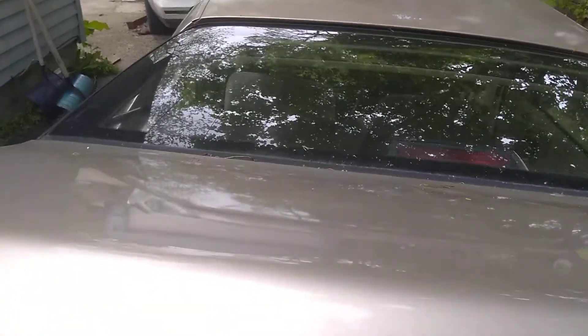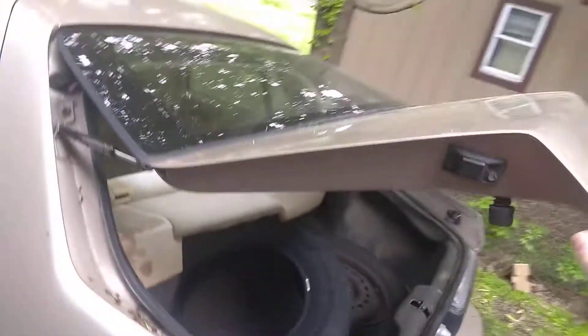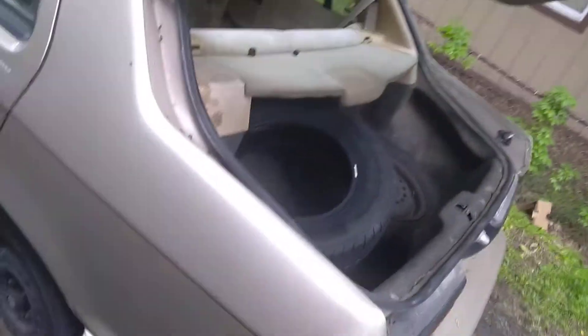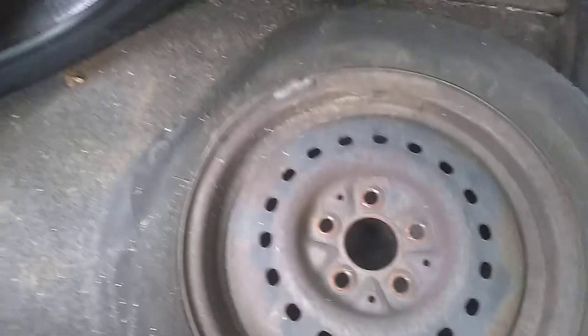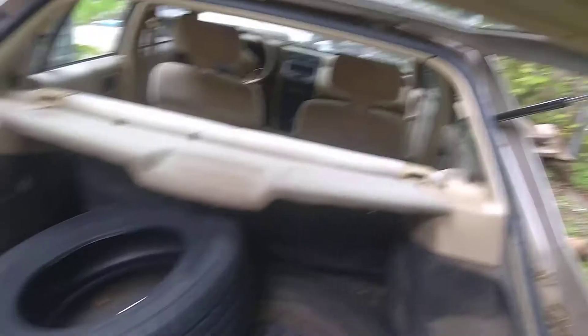I'll show you the trunk now. It's got the secret hatch — hidden hatch, whatever you want to call it. Really nice. It's got the donut on it, so the spare wheel is in here. The regular wheel is flat. It's got the brand new tire for it right there.